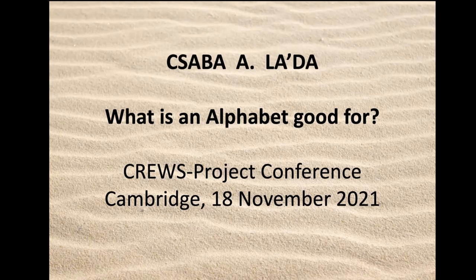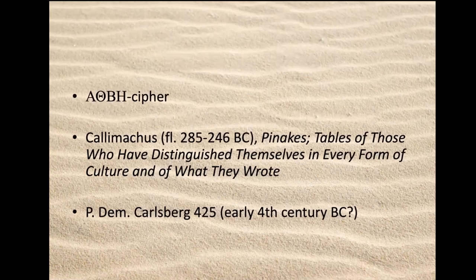The next secondary function of alphabetic scripts of the ancient eastern Mediterranean that I'd like to mention and briefly describe here is that of cryptography or cipher — that is, a secret system of writing that prevents the uninitiated from understanding the text. Again, Greek supplies an excellent example, one that had a great deal of influence on a variety of other alphabetic scripts in the ancient Near East. This cipher is often referred to as the alpha-theta-beta-eta system. It is based on the numerical value of the letters of the Greek alphabet assigned according to the alphabetic system of numerical notation that I've just described.